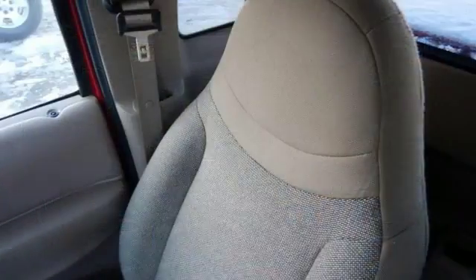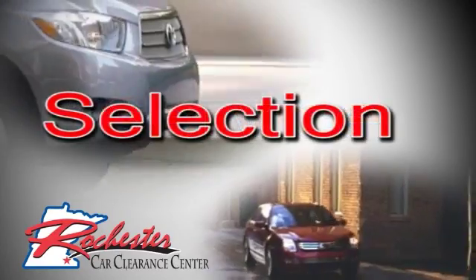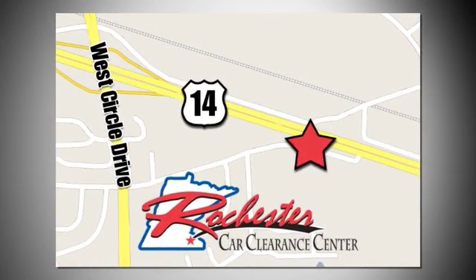Come in today for a closer look. At Rochester Car Clearance Center, you get our best price, bottom line. We are conveniently located on Highway 14 West near West Circle Drive.